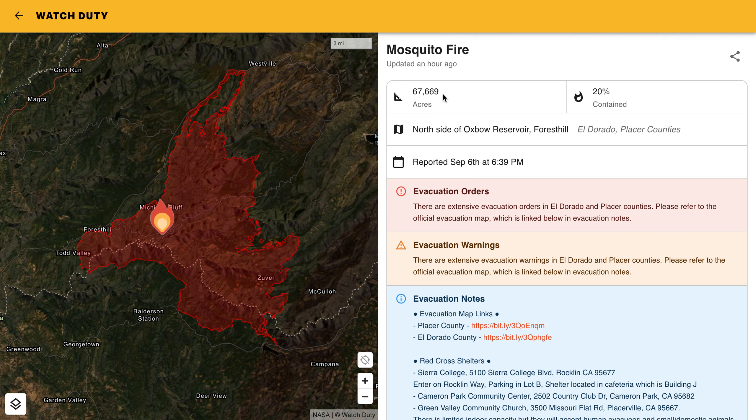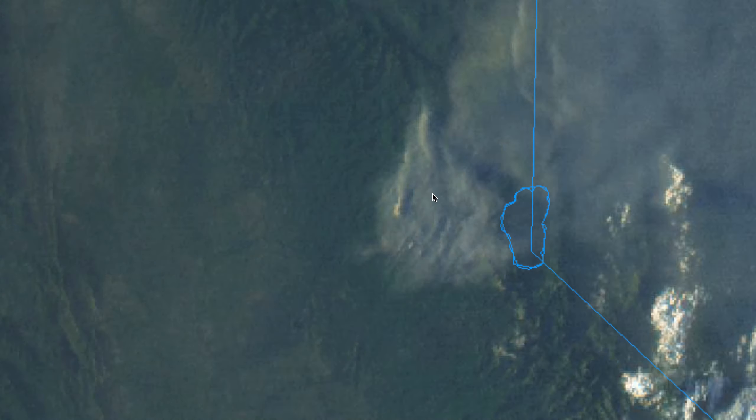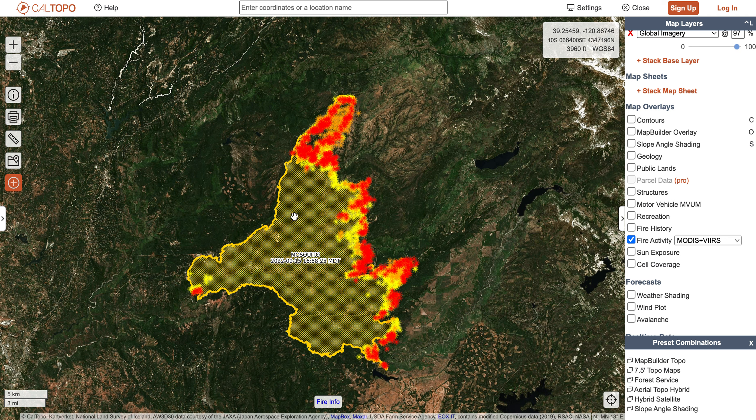Looks like we're over 67,000 acres and we're at 20% containment. Throughout the day today, we had below average temperatures and relative humidity for the most part stayed above 40%, so that helped to moderate some of our growth, although you certainly do still see some activity on the eastern side of that fire.